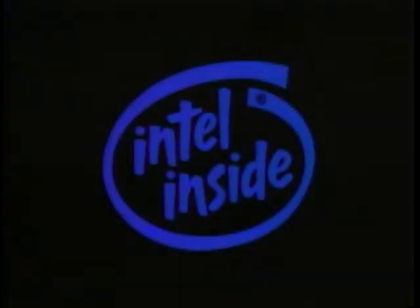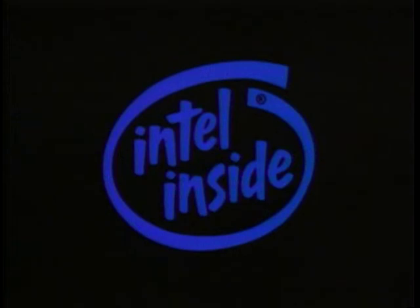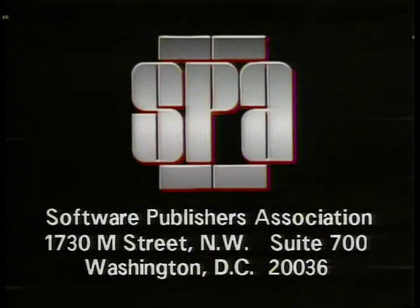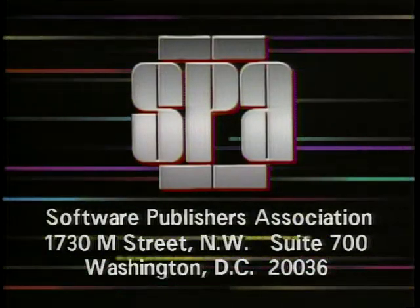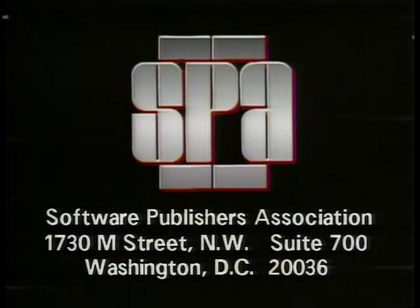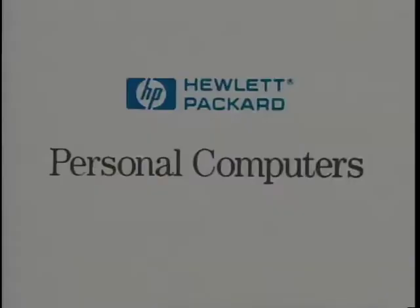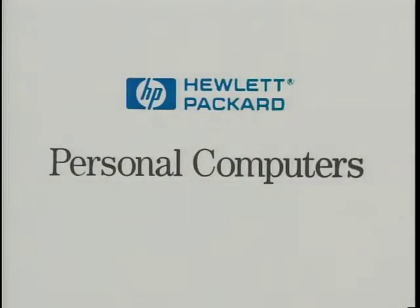Computer Chronicles is brought to you in part by Intel, microprocessor technology for the software of today and tomorrow. Additional funding is provided by the Software Publishers Association and by Hewlett-Packard Personal Computer Division.